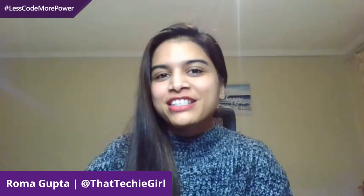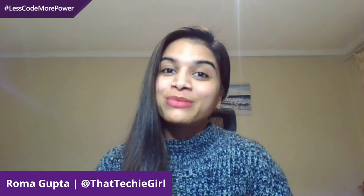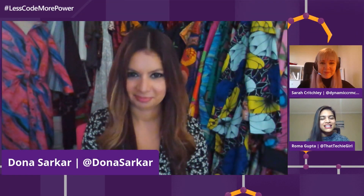I'm Roma Gupta, joining from Johannesburg. I am a Dynamics 365 and Power Platform consultant. I literally break applications — I have more than 25 Microsoft tickets open already, and closed as well. Microsoft has been so grateful to me, and today I'm going to show you some exciting things.